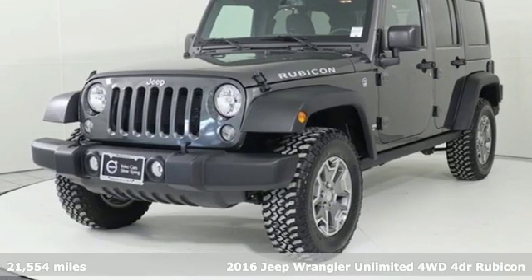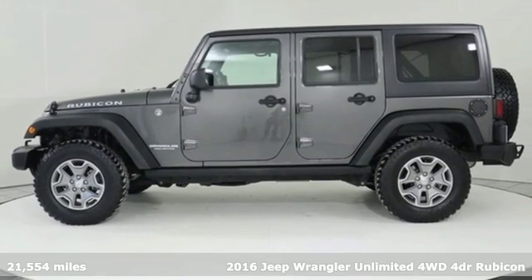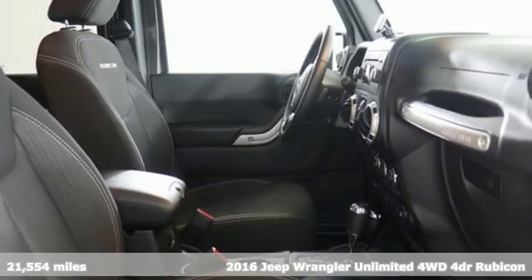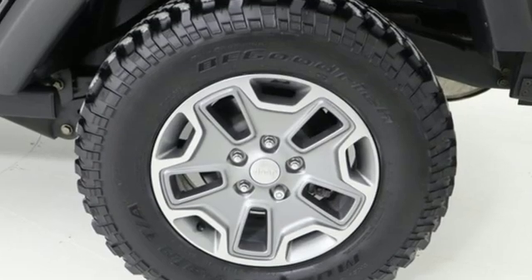It's a 2016 Jeep Wrangler Unlimited. With four doors and legendary off-road capability, the world opens up to endless possibilities. Plus it offers an exciting list of features.